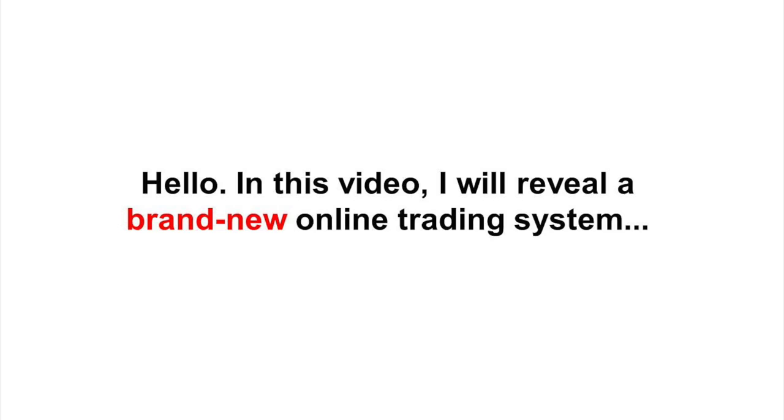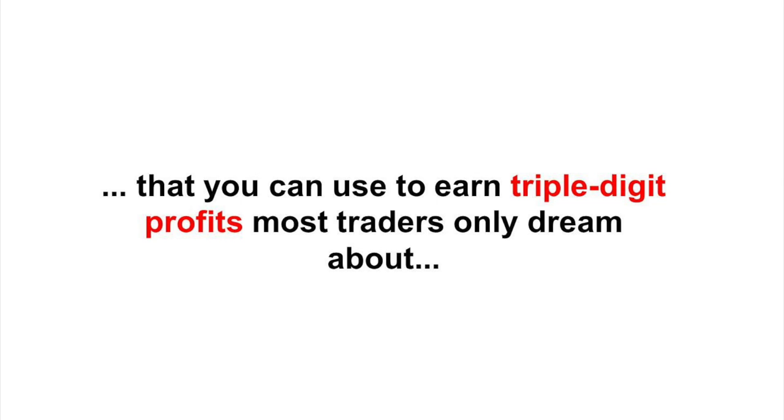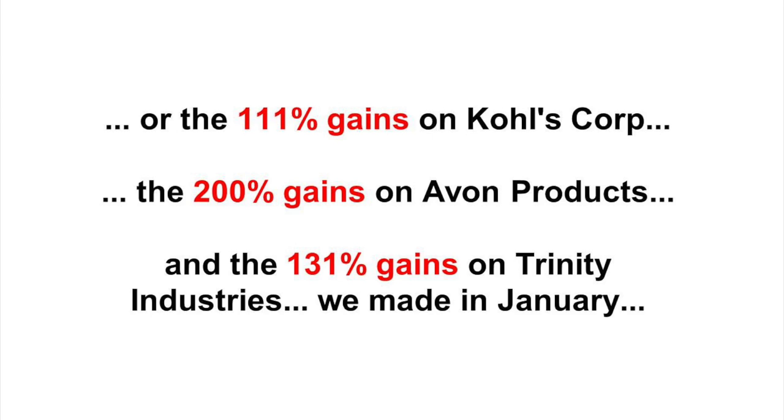Hello. In this video, I will reveal a brand new online trading system, a clone of the same systems used by the world's top hedge funds and institutional investors that you can use to earn triple-digit profits most traders only dream about, such as the 110% gain we made in February 2014 on Silver Wheaton Corp., or the 112% profits we made in February with Weight Watchers International, or the 111% gains on Kohl's Corp., or 200% gains on Avon products, and the 131% gains on Trinity Industries we made in January.